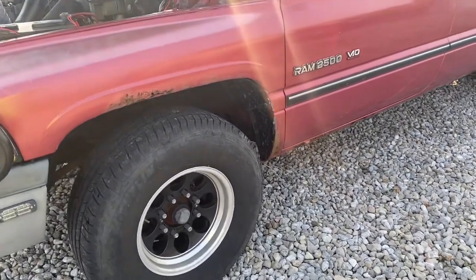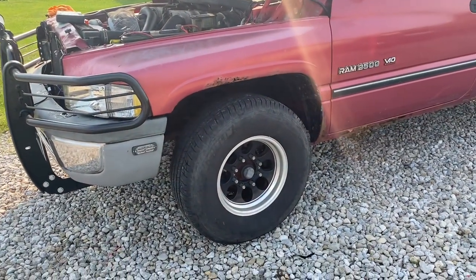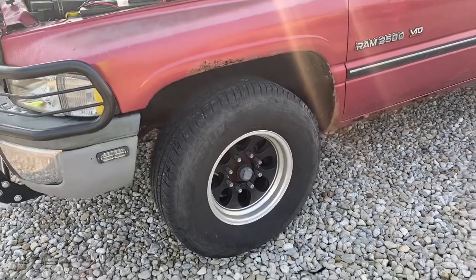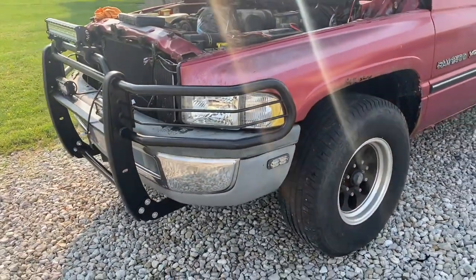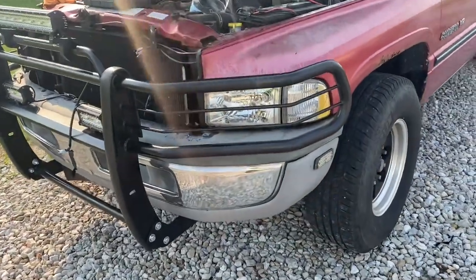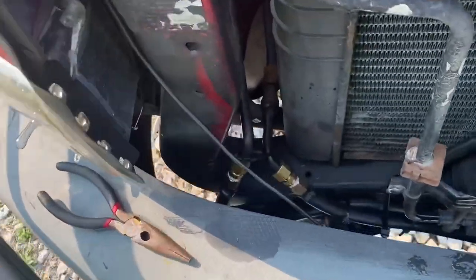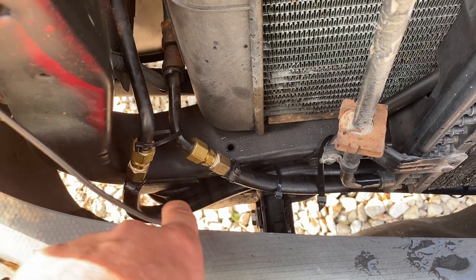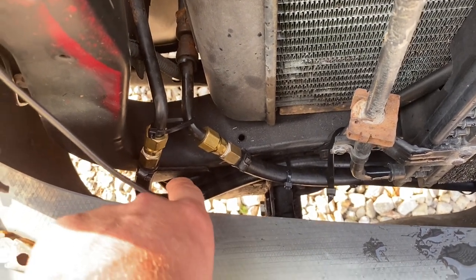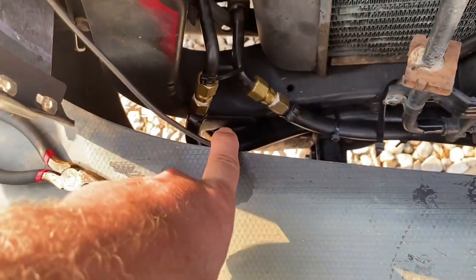Obviously it's under warranty, so I took it back to the shop that did the rebuild. It took them a little bit of time because they've been pretty backed up with COVID and everything else going on. The reason it was leaking — as you can see right here — these front cooler lines were bad. They were rusted and in pretty rough shape, so they replaced them. We got new front cooler lines and got the truck back.